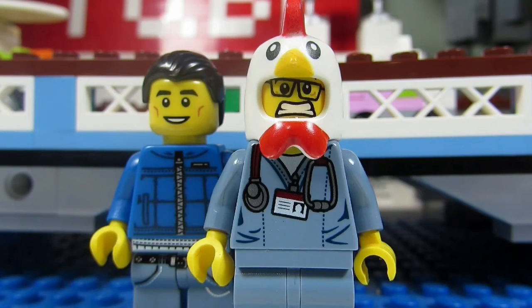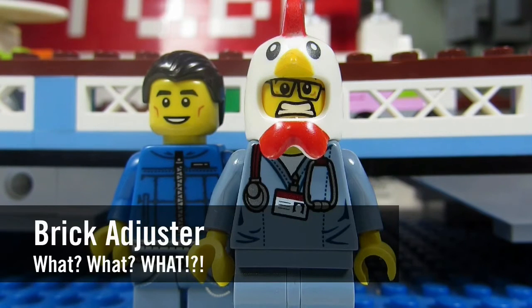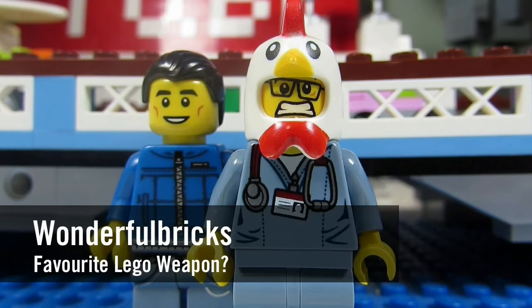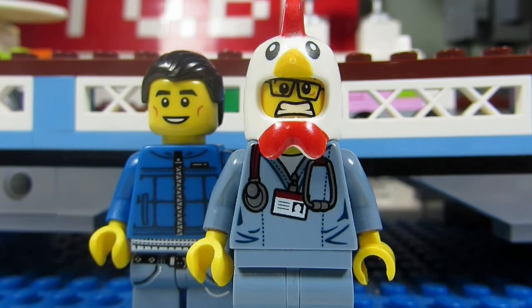Hello YouTube! It's the Brickadjuster here with another episode of Wonderful Bricks! In today's episode we have a question from Wonderful Bricks. Wonderful Bricks asks: what is your favorite LEGO weapon?